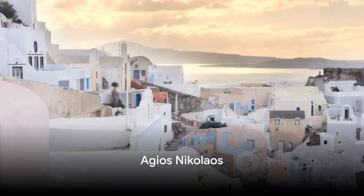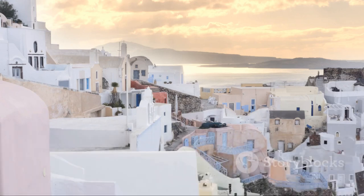Next, wander through the picturesque coastal town of Agios Nikolaos. Its vibrant harbor, charming streets, and lively atmosphere will leave you captivated.